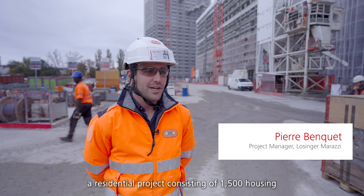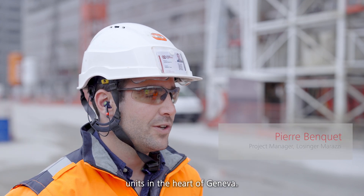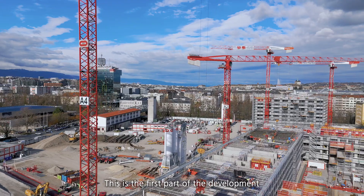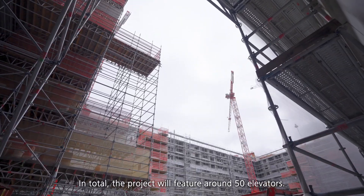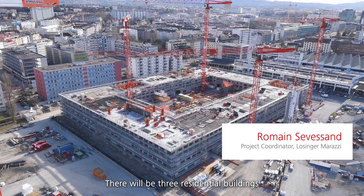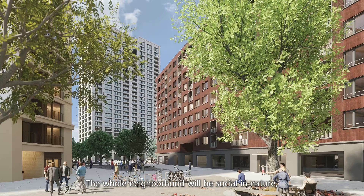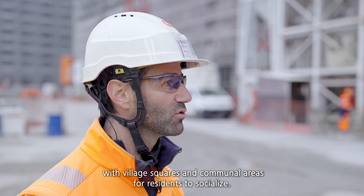Today we are at Quai Verne, a residential project consisting of 1,500 housing units in the heart of Geneva. This is the first part of the redevelopment of the Quai Verne area and comprises four buildings. In total, the project will feature around 50 elevators. There will be three residential buildings, developed for eight investors. The whole neighborhood will be social in nature, with village squares and communal areas for residents to socialize.